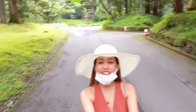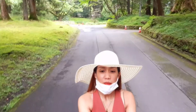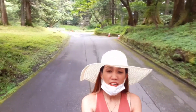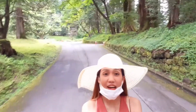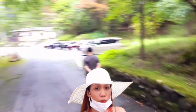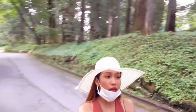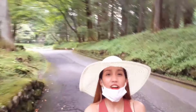Hi guys! Update lang. Nandito na kami ngayon, malapit na kami sa Nikko Toshogu temple. Naglalakad na kami, mga 5 minutes nasa temple na kami. Naninihingyal ako! So ito yung view dito, puro puno. Mga 5 minutes, dito na kami sa temple. We'll see you again later.